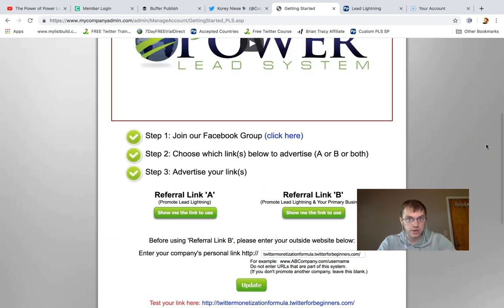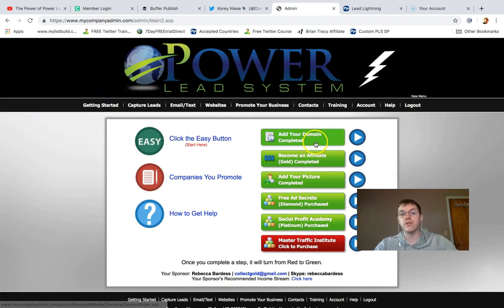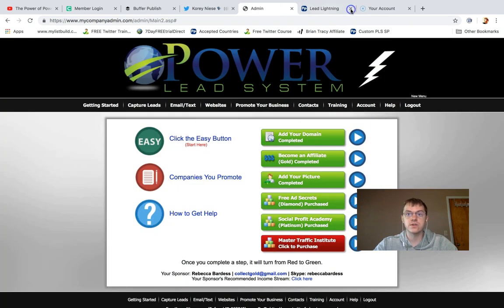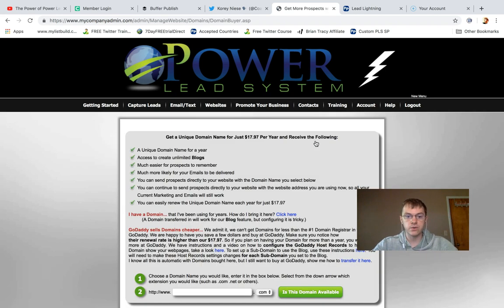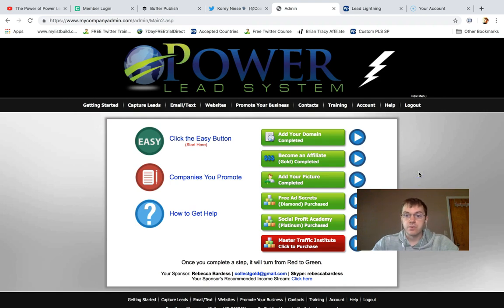You can use PLS pages to resell Power Lead System and build a business out of that — tons of people do it and that's what I'm doing as well. The other thing you need to do is set up your domain. Click to make this box green and add your domain. It costs about $17.97 per year to add just one domain, and with one domain you get the ability to create infinite subdomains.